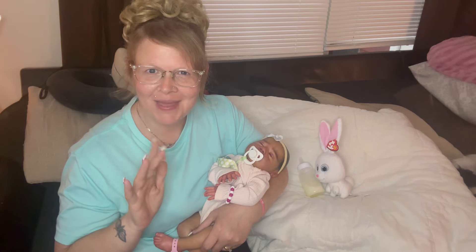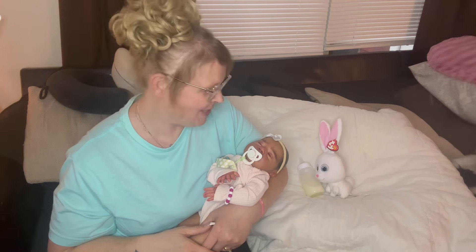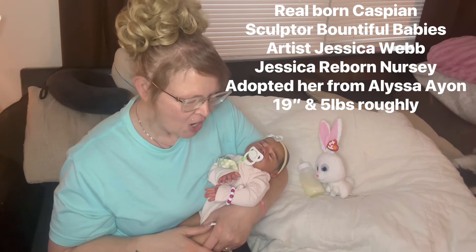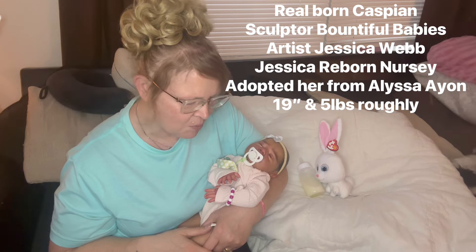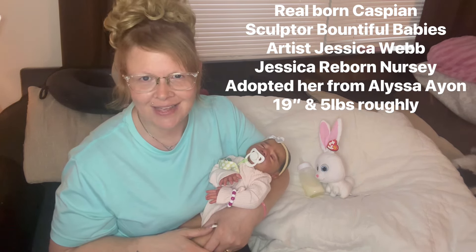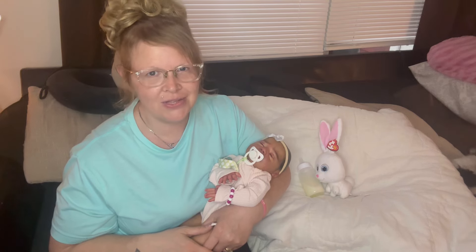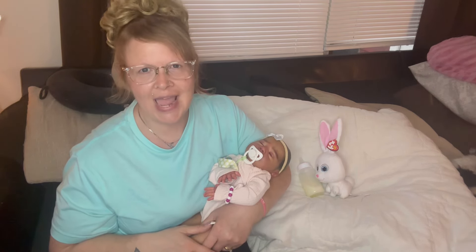Hello everyone and welcome back to my Heavenly Babies. My name is Angel and this sweet little girl is Carmen. Carmen is the real-born Caspian sleep by Bountiful Babies. Her artist is Jessica Webb and the nursery name is Jessica Reborns or Jessica Reborn Nursery. I adopted her through my friend Alissa and I just love her. She has the most unique feel to her. When I did her unboxing I haven't done a clothes change yet.